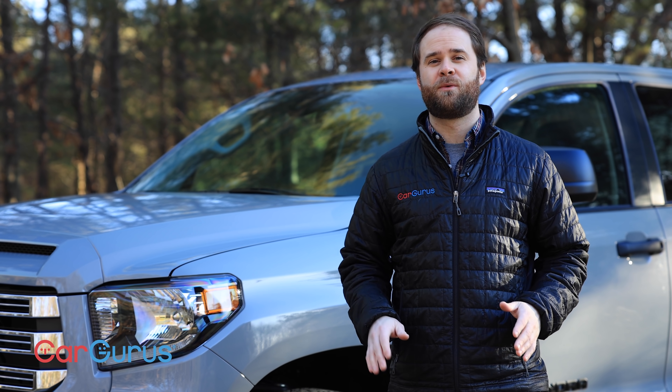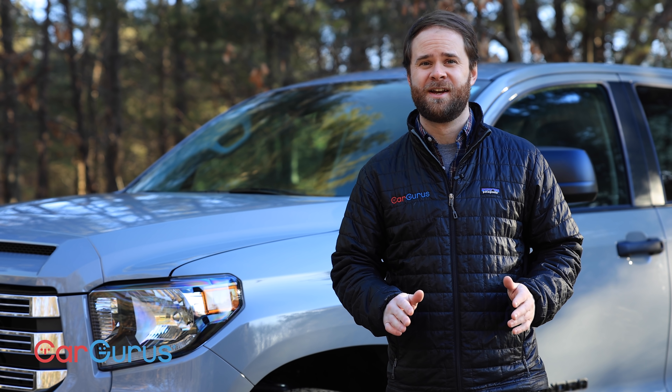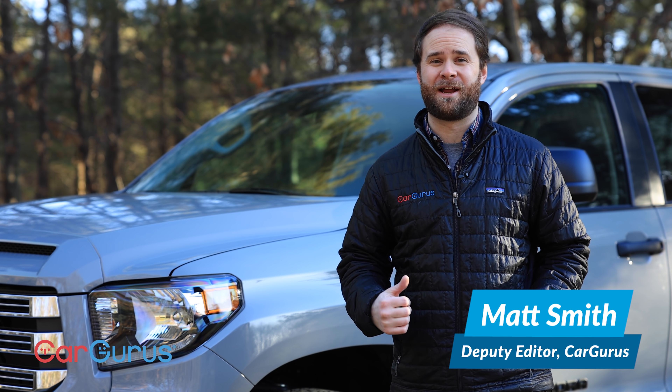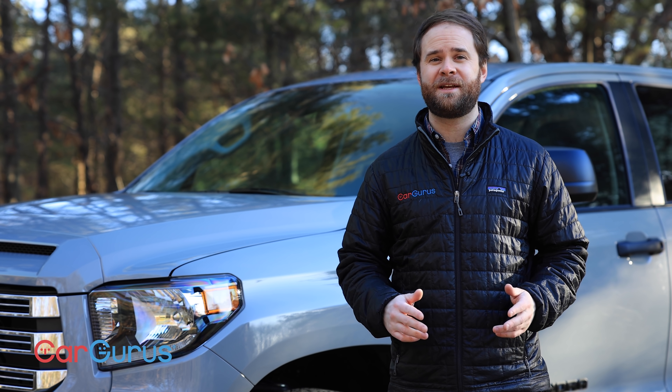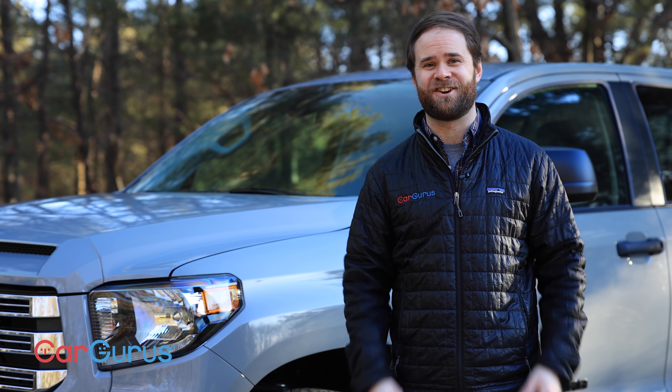The 2021 Toyota Tundra looks like the last of the work-first trucks, so today we are going to determine if that means it needs to be put out to pasture, or if it means that you should go and scoop one up before it gets redesigned next year.